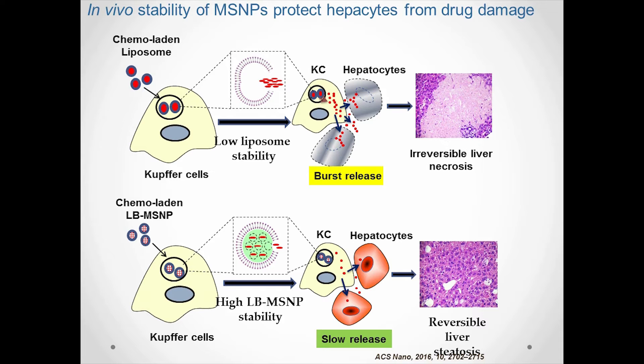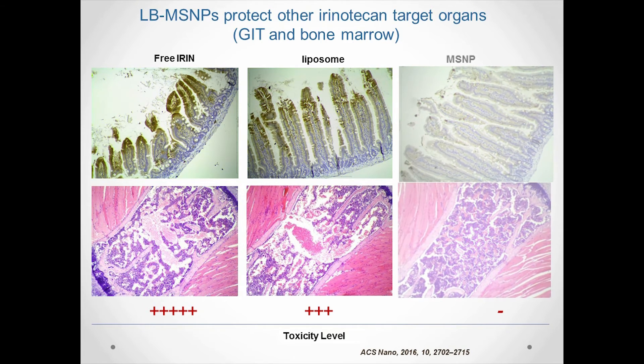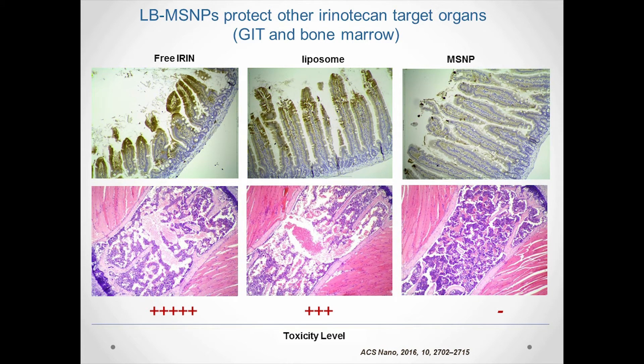In addition, we also examined other irinotecan-targeted organs such as bone marrow and the GI tract. Again, our nanoparticle formulation provides much more efficient protection over free and liposomal controls.